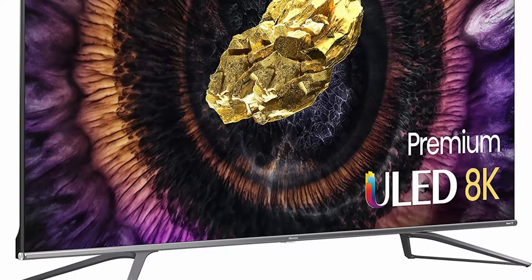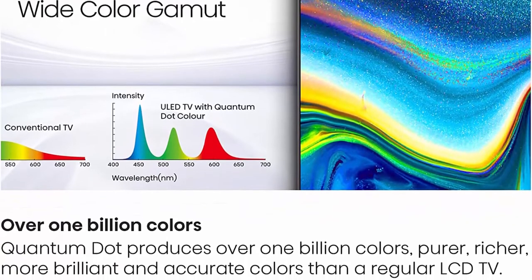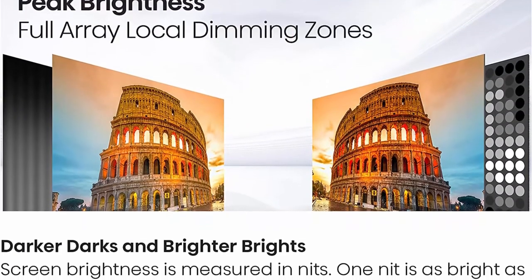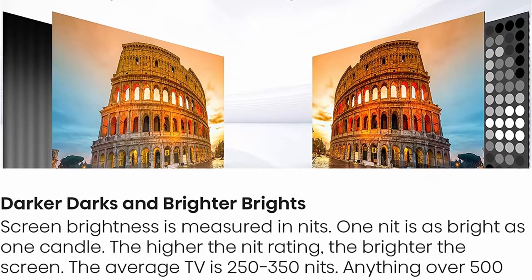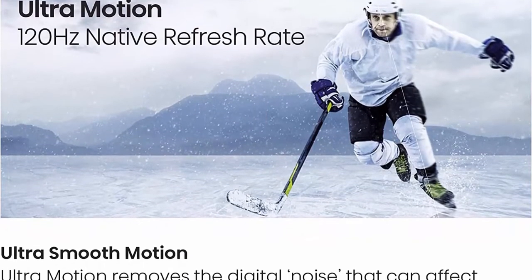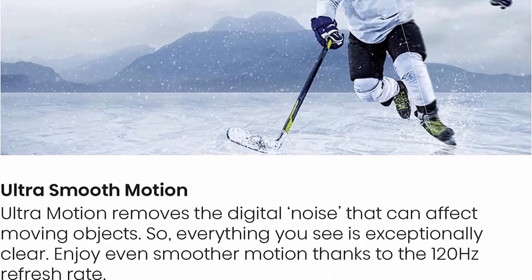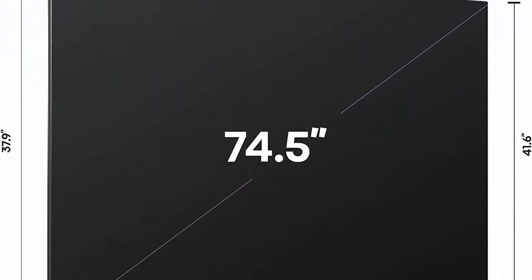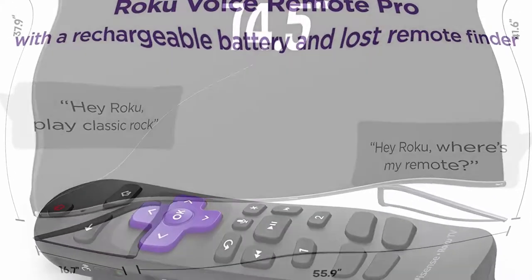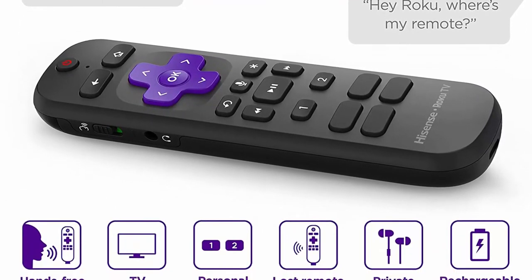Quantum Dot Color lets you see over 1 billion shades — pure, richer, more brilliant and accurate colors than a regular LCD TV. Peak Brightness with Full Array Local Dimming delivers up to 1000 nits peak brightness across 180 local dimming zones for a picture that's brighter and perfectly lit. Ultramotion and 120Hz native refresh rate remove digital noise from moving objects for very clear pictures and smoother gaming. Dolby Vision HDR picture and Dolby Atmos sound are cinema technologies for your home, providing amazing realism you can see and hear in every scene.